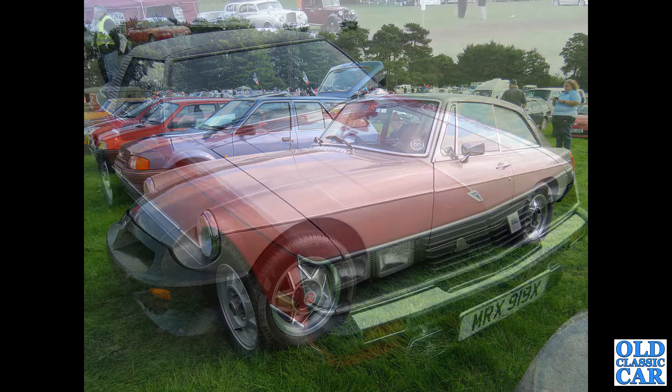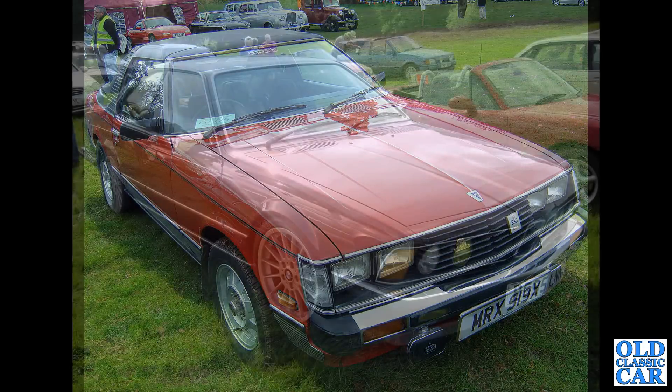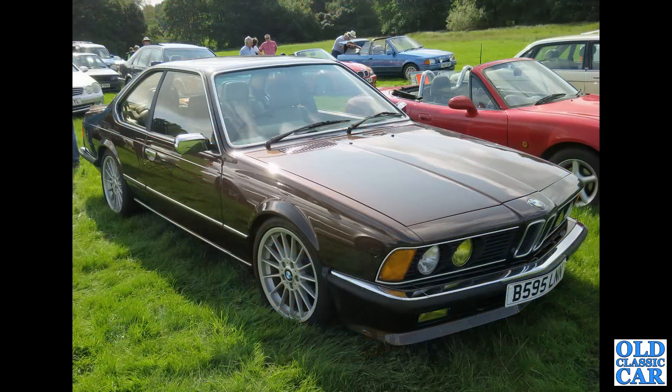This is a rare old bird from 1981 — a Toyota Celica Sun Chaser, an outside conversion, cabriolet conversion of the Celica. Next up, a 1984 BMW 635 CSi — 3.5-litre straight-six engine under the bonnet, of course.